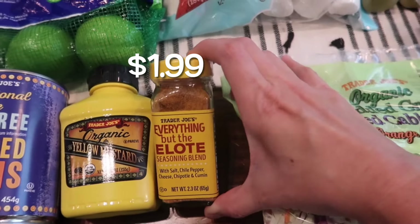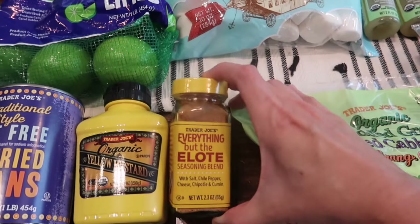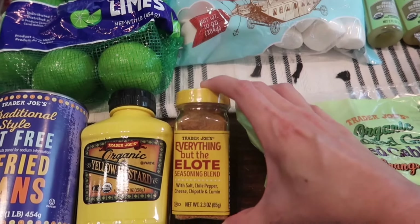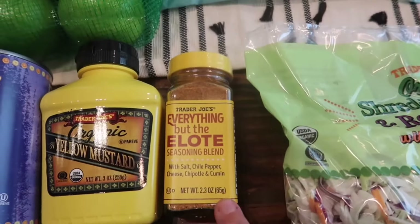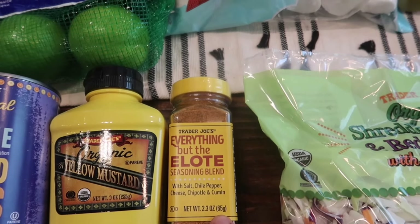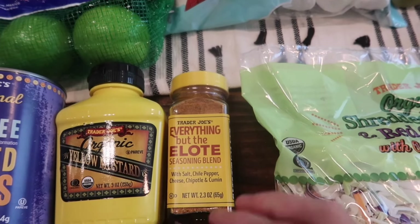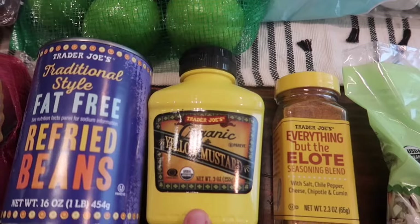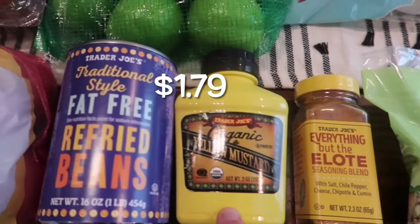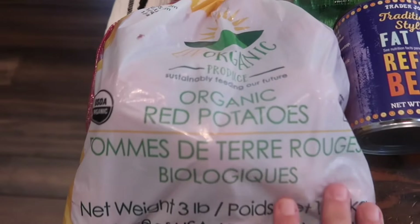We were all out of the elote seasoning — this stuff is so good. I've been making it with corn: I roast the corn on the pan with some habaneros and avocado oil, then sprinkle this seasoning on top and add some parmesan cheese. It's really good, so I needed another one. We also needed some mustard, just the organic yellow mustard, and some refried beans.